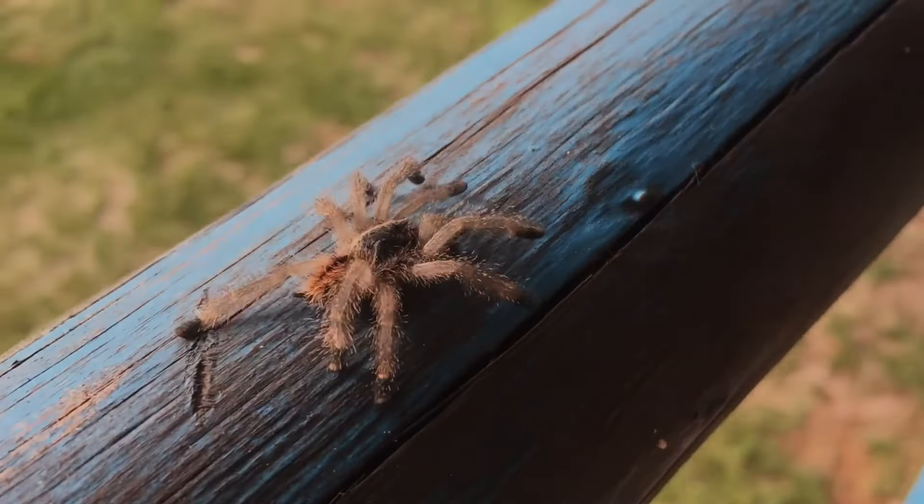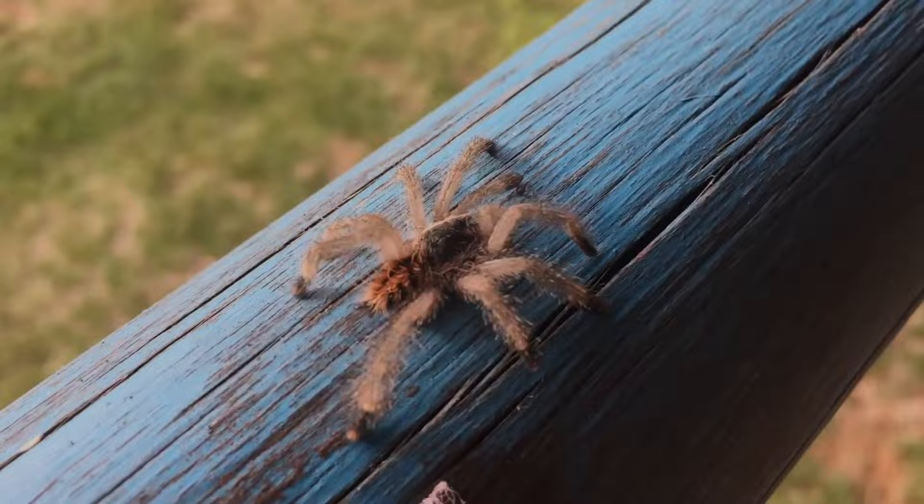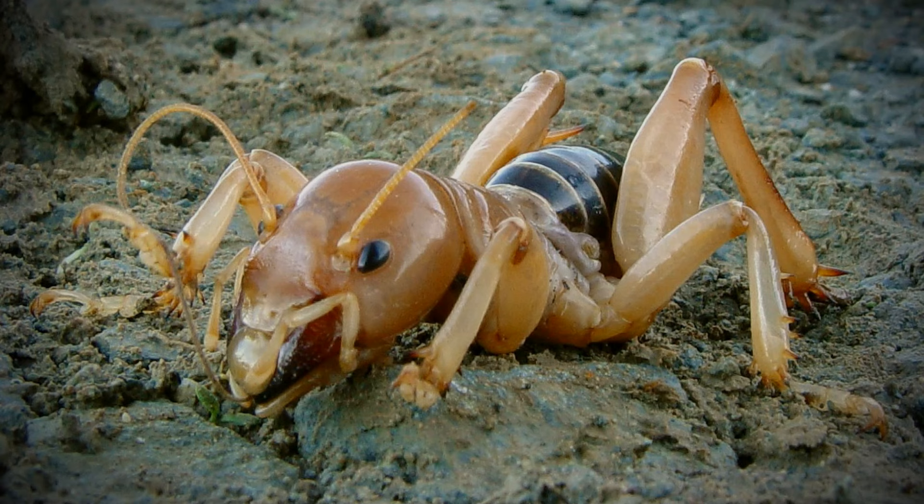When you think of creepy looking bugs, things like spiders and centipedes are what probably come to mind. But for me personally, one that truly gives me the heebie-jeebies is, believe it or not, a cricket. And I've come to the sand dunes of eastern New Mexico to track one down.